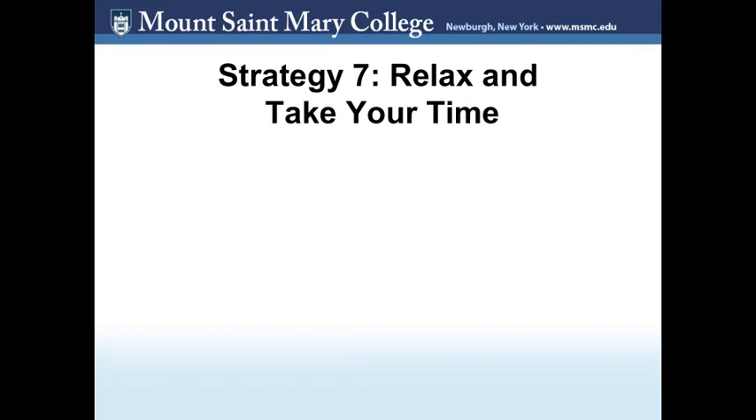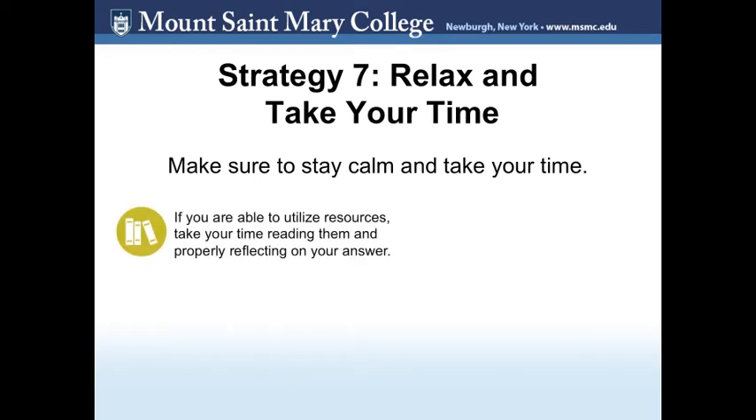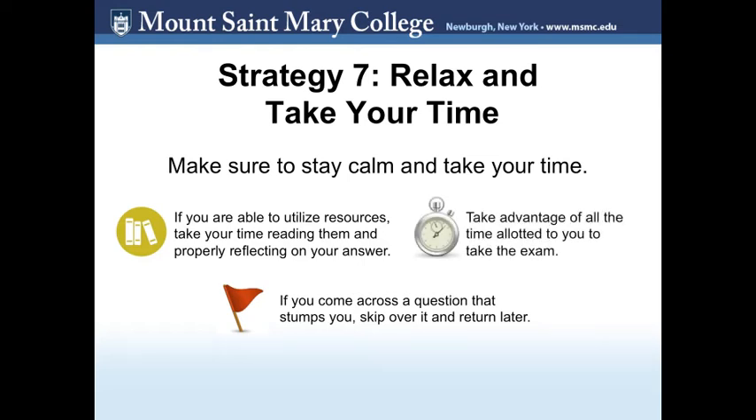Strategy 7: Relax and take your time. A common test-taking mistake is to rush through an exam. Make sure you take your time and utilize all of your resources. If you have well-organized notes or a textbook at your disposal, you will have enough time to properly reflect on your answer instead of frantically searching for information. If you come across a question that stumps you, skip it and come back to it at the end if the test allows. Use all the time allowed to revisit each question and make sure you are satisfied with your answers, preventing silly mistakes made while rushing.